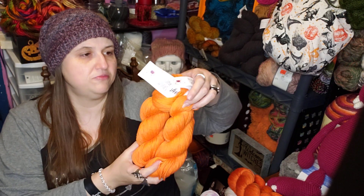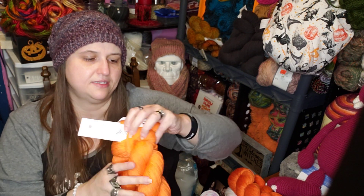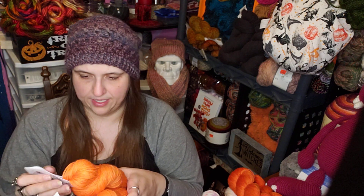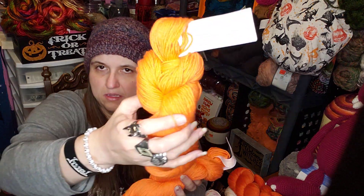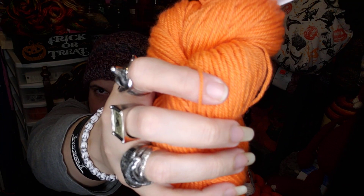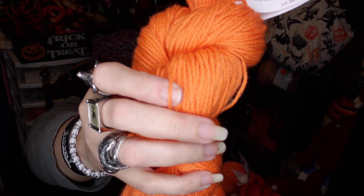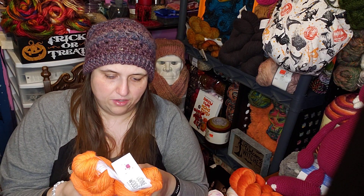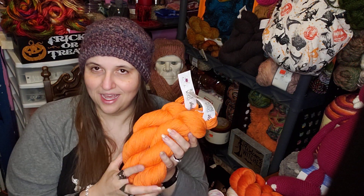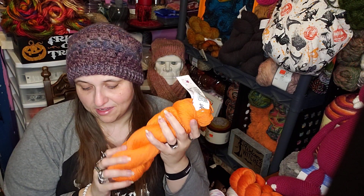I'd like to find something to mix this Bliss with. It doesn't say on the label if it's a 3-weight — but looking at it, it looks like a light DK, about a Mandala or Lion Brand Mandala thickness. We have to figure out something to do with these guys. Any suggestions? It's very, very soft.